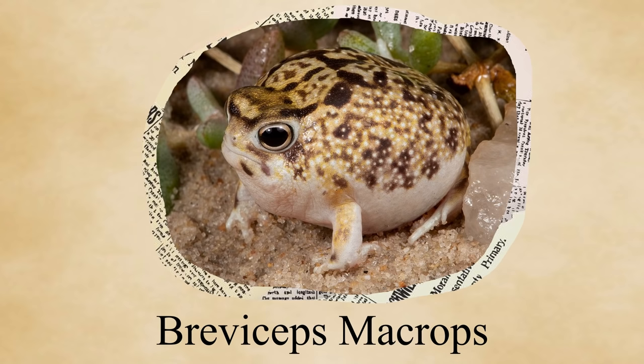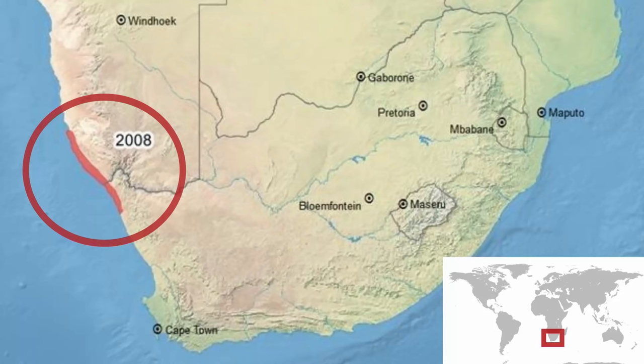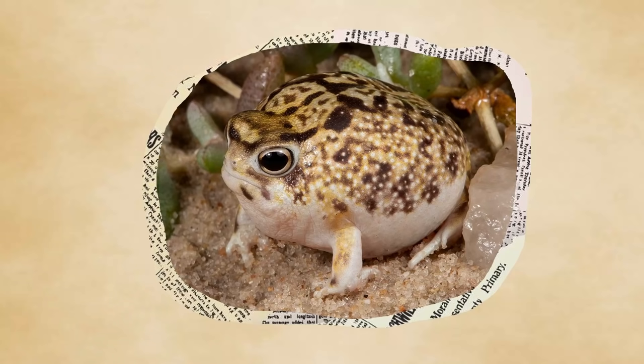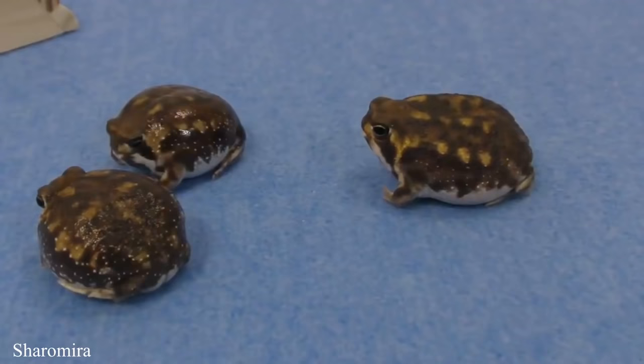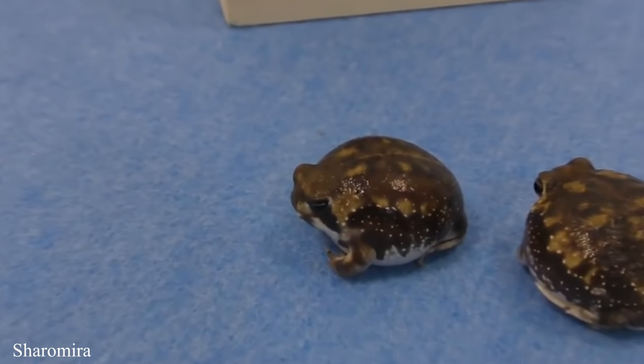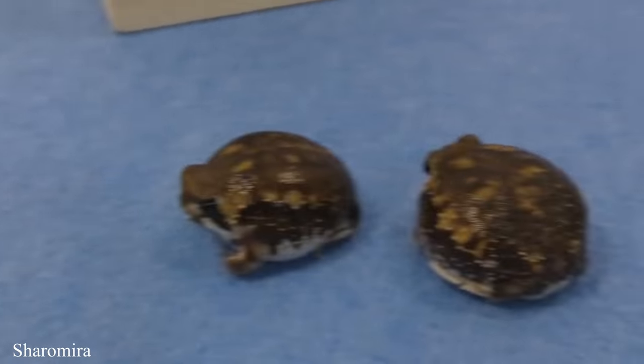For instance, Breviceps macroops, the desert rain frog, lives in an area of sandy coast only 10 kilometers thick. Although at first glance too dry for a frog, this thin stretch of coastline experiences plenty of humid fog from the Atlantic Ocean — humidity which the frog soaks up using a special patch of skin on its belly. Because they don't have to rely on bodies of water, rain frogs are free to do as they please, which admittedly isn't much.